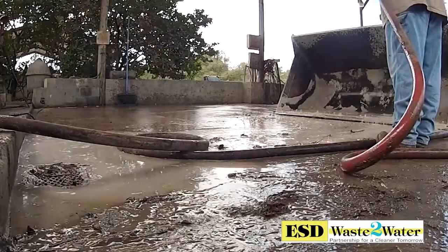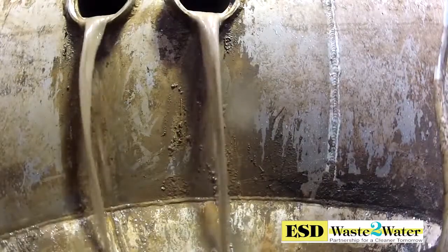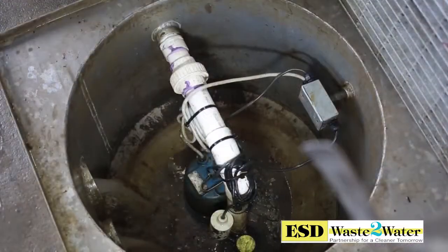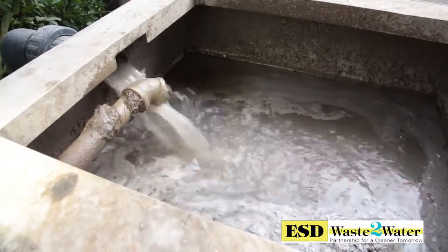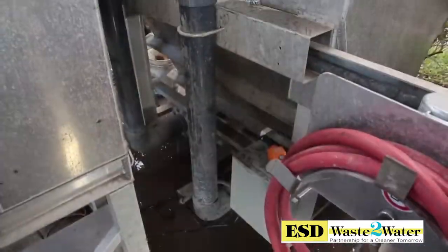Water and sludge flow into a small sump area so a submersible sump pump can lift the sludge through a static mixer. The water, sludge, and heavy solids enter into a mixing tank allowing larger particles to coagulate and settle into a cone-shaped tank.